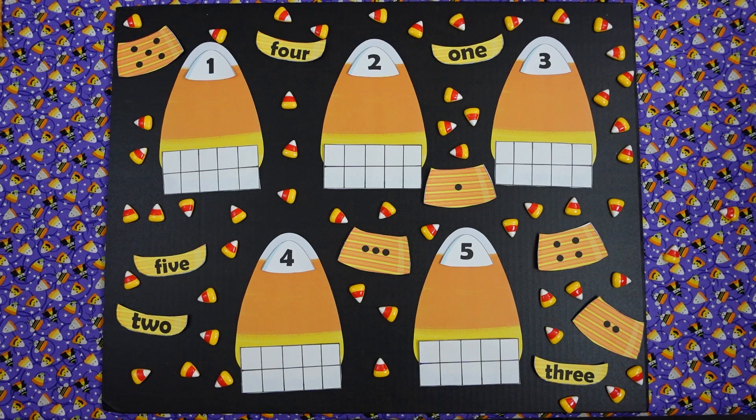Today's lesson we are counting using 10 frames. I'm Miss Gail. I'm Miss Perry. And we have two lovely helpers — Miss Isabella and Miss Patty.